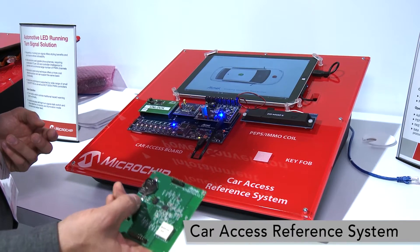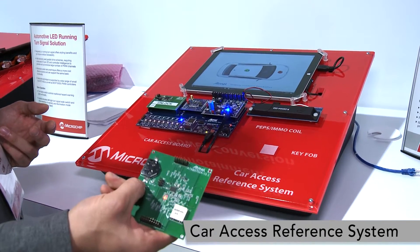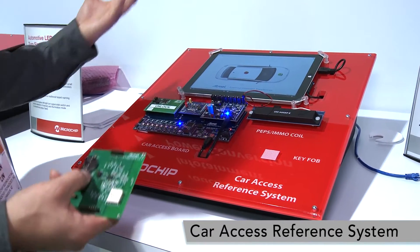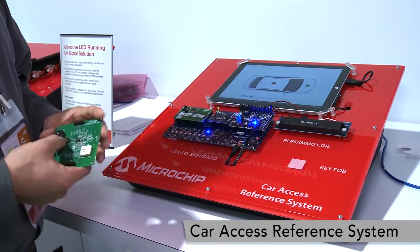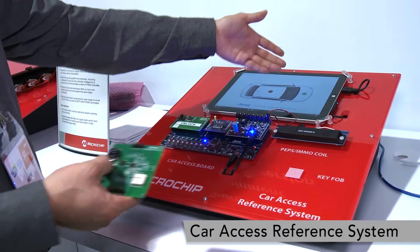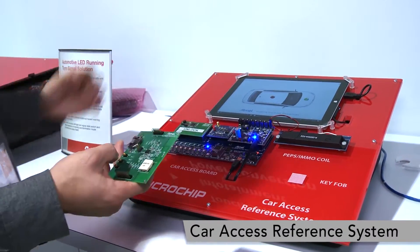Another feature is something called remote start. If I press this button longer, you can actually remote start your engine. For example, sometimes you want to start your HVAC to adjust your temperature before you get into the car. You can remote start your engine and then start your HVAC system.